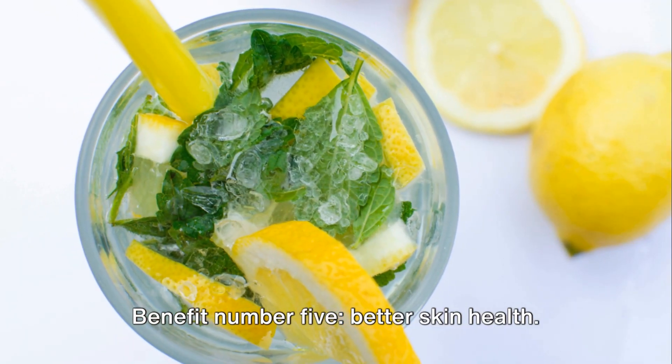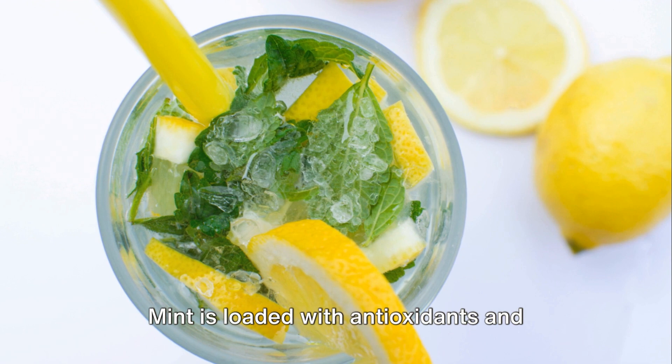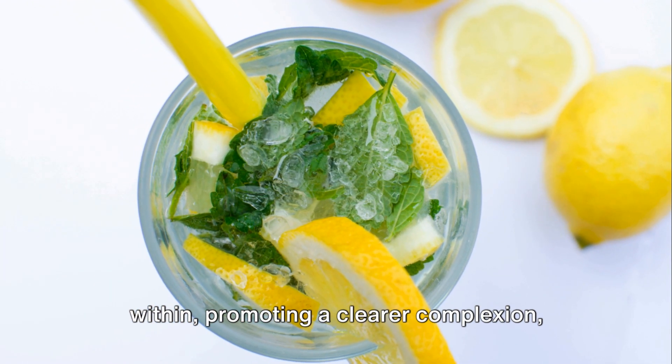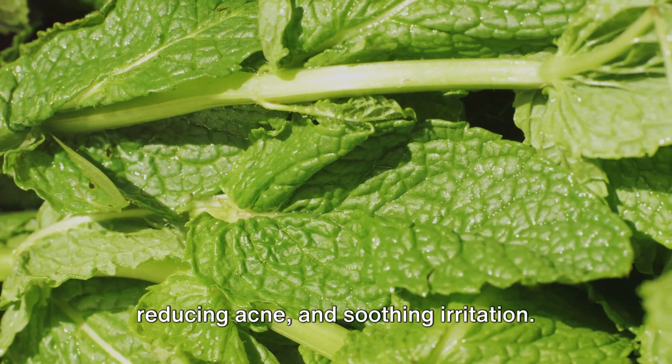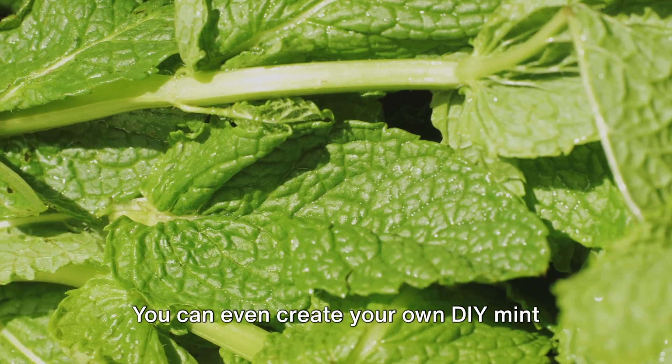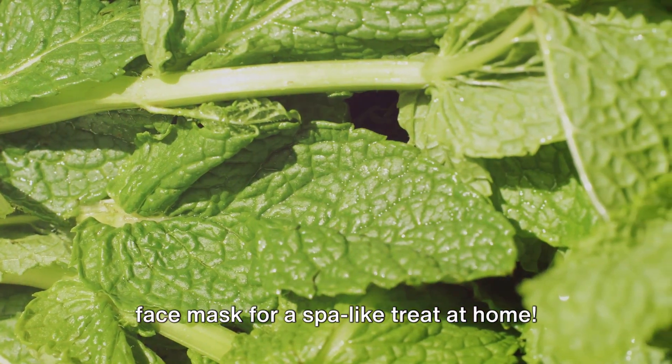Benefit number five: better skin health. Mint is loaded with antioxidants and vitamins that nourish the skin from within, promoting a clearer complexion, reducing acne, and soothing irritation. You can even create your own DIY mint face mask for a spa-like treat at home.